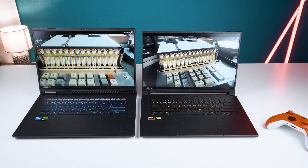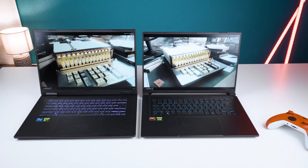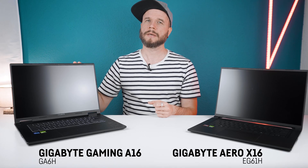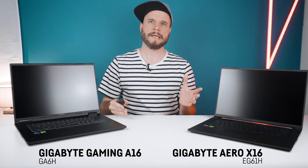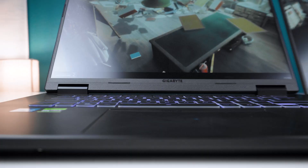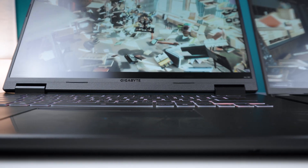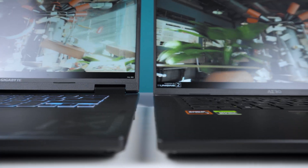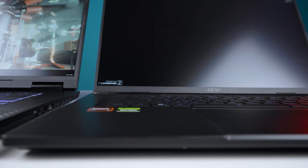Hey everyone, today we are going to test and compare two new 16-inch laptops by Gigabyte, which in today's tested configurations both sport the new RTX 5070 Mobile with 8GB of GDDR7 VRAM. First, we have the Gigabyte Gaming A16, which is kind of Gigabyte's budget gaming series, and second, the Gigabyte Aero X16, which is a bit more focused on creators. Both samples have been sent to me by Gigabyte and will be sent back after the test — no money was involved, I was not obliged to make a review, and Gigabyte didn't see the video before you guys.